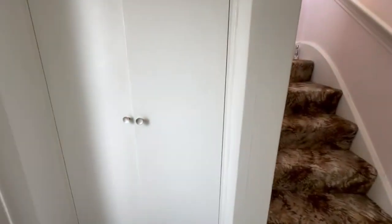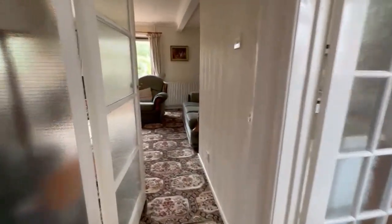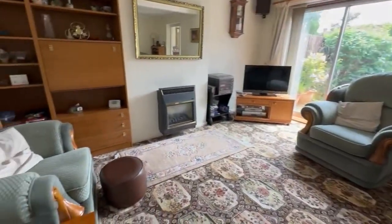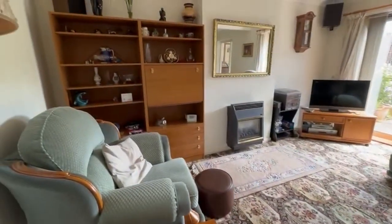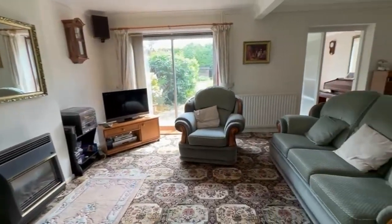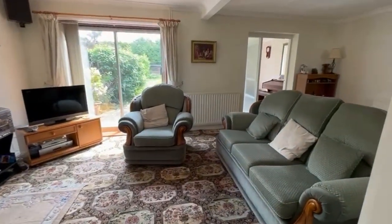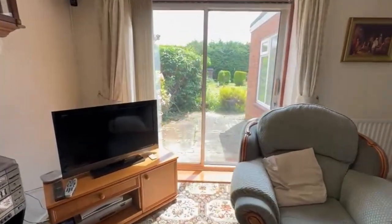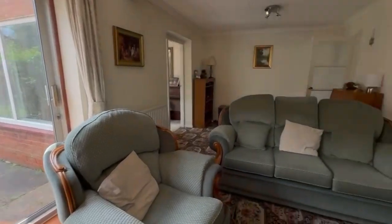These houses are generally considered to be of generous proportion in Ulster, and as I say it has also been extended. So we've got a living room here with patio doors leading out into the garden, which we'll show you in a moment. There's gas central heating - just catching a glimpse there of the extension.